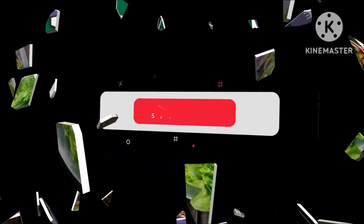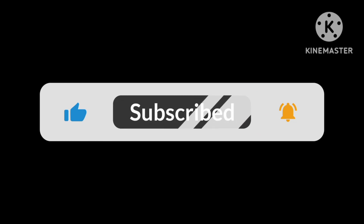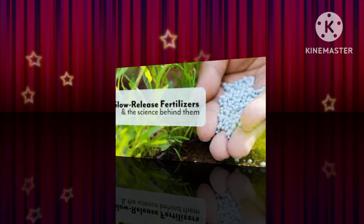Before moving further, if you haven't subscribed yet, kindly subscribe and share the video with your fellow gardening enthusiasts so that they could also benefit.